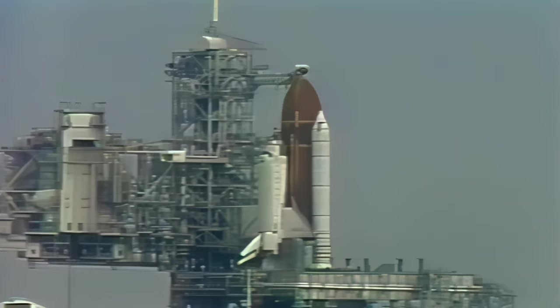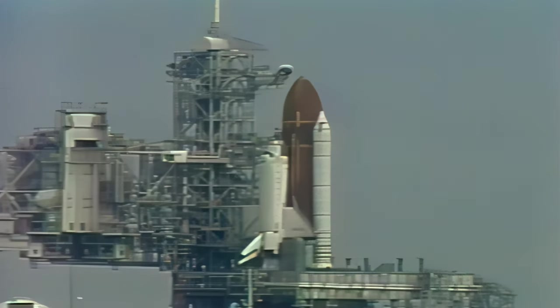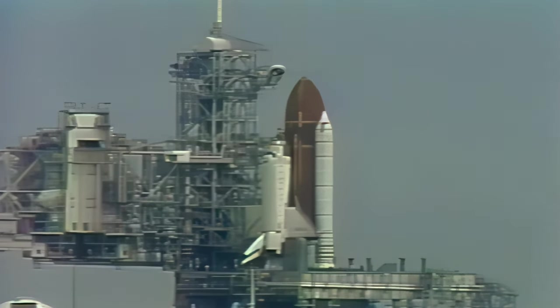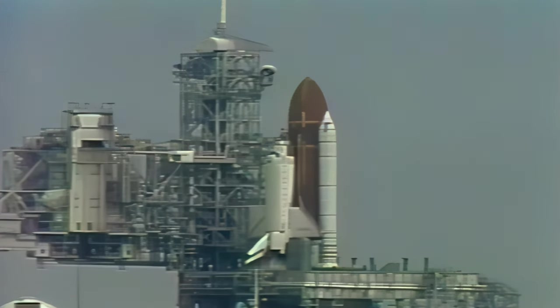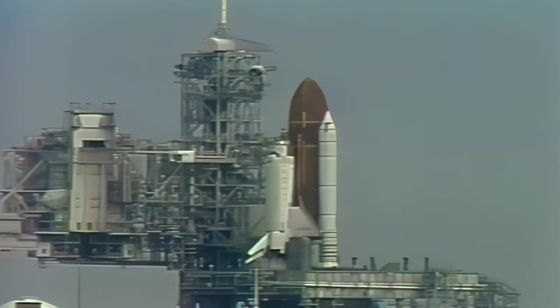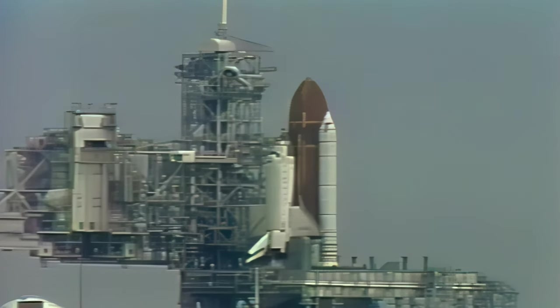Flight crew, close and lock your visors and initiate O2 flow. Have a good trip. Roger that. T-minus two minutes and counting. Warning memory clear is complete. DLS is go for ET-LA2 pressurization. Liquid hydrogen replenishment is being terminated and the hydrogen tank is being pressurized for flight. Crew has locked their visors for flight.